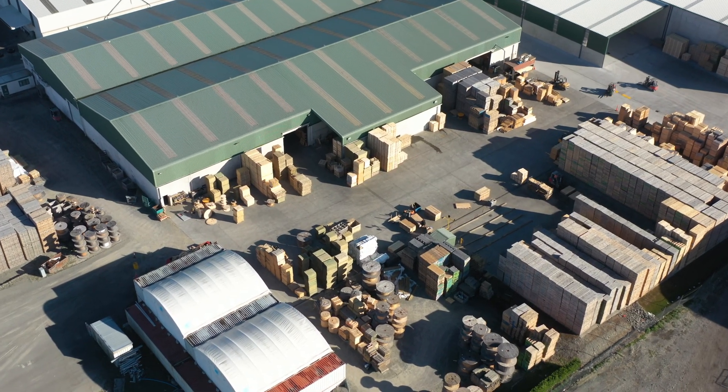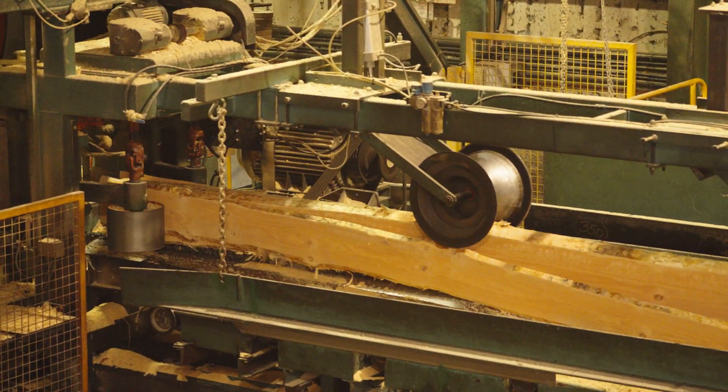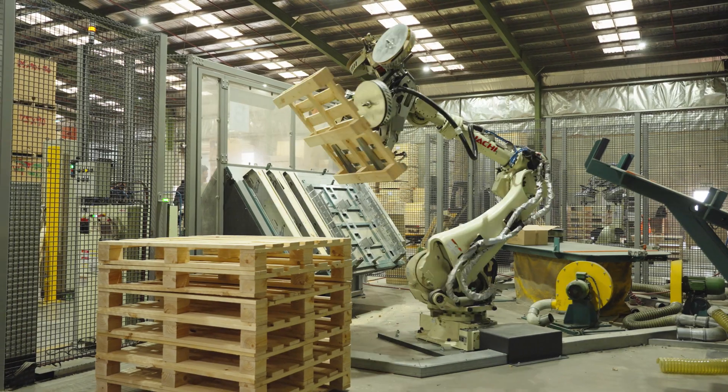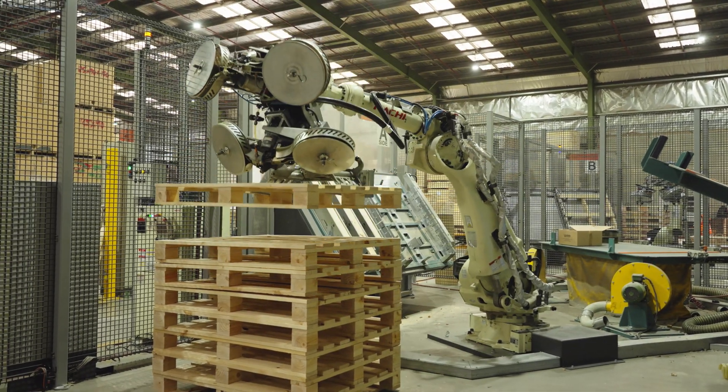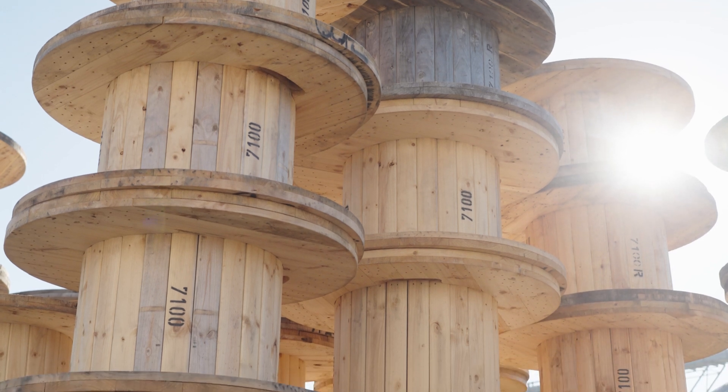Here at SRS we take logs, and our sawmill cuts them up. Then we turn them into pallets, bins — onion bins, apple bins. And we even make big cable drums that carry electric cable.